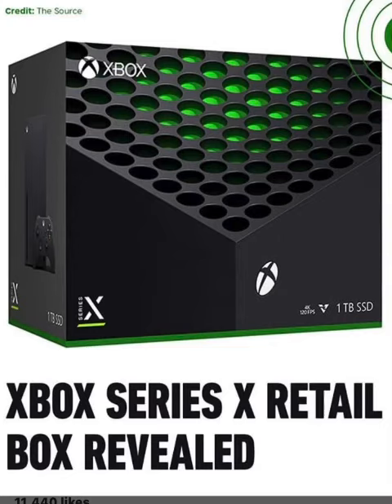Now, this looks pretty cool — this box shows the distinctive design feature of the Xbox Series X. Did they show the Xbox Series S box? I have not seen that.